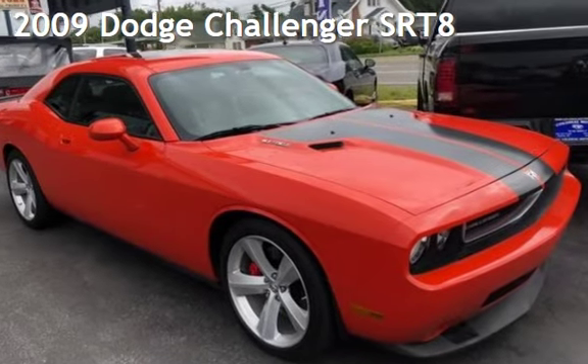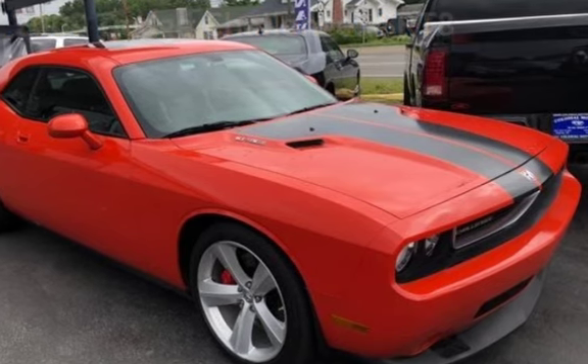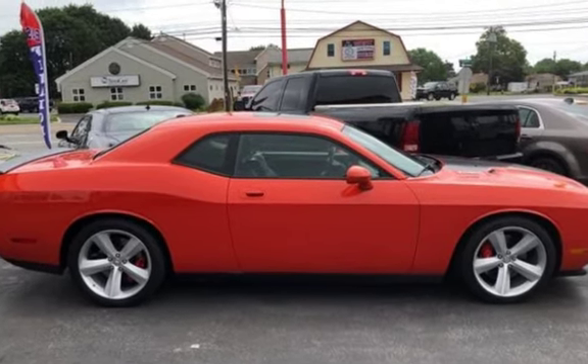Presenting a pre-owned 2009 Dodge Challenger SRT8. This two-door coupe has an eight-cylinder, 6.1-liter V8 engine, with rear-wheel drive and a six-speed manual transmission.